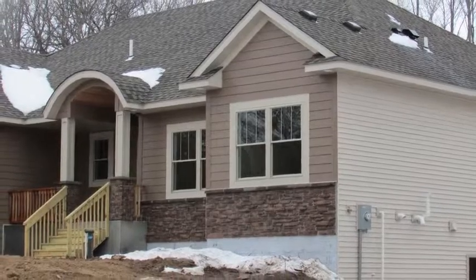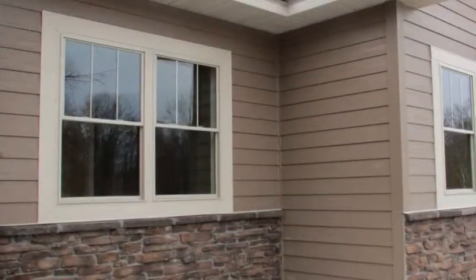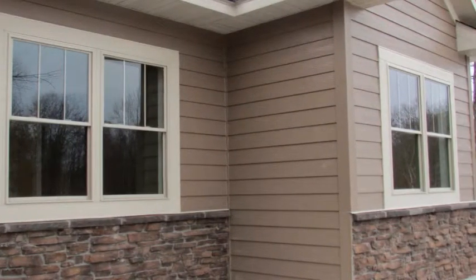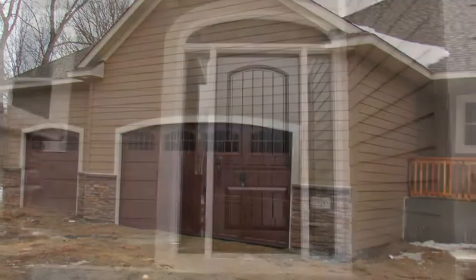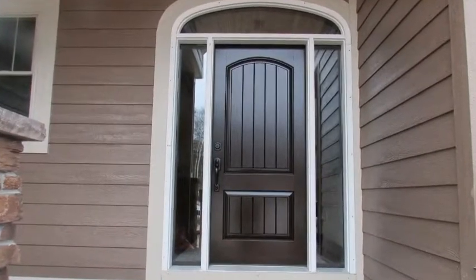This new home has fantastic curb appeal, accomplished by matching LP-painted siding with cultured stone, architectural shingles, an attractive garage door, and a fantastic front door with a beautiful barrel vault.